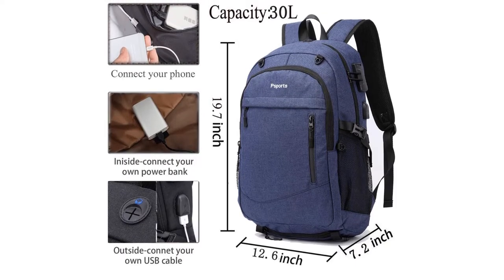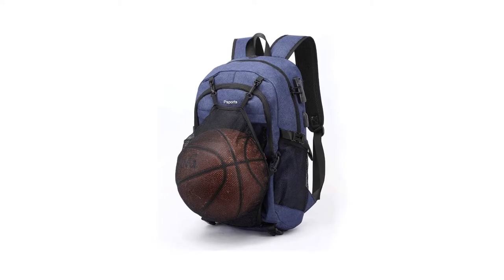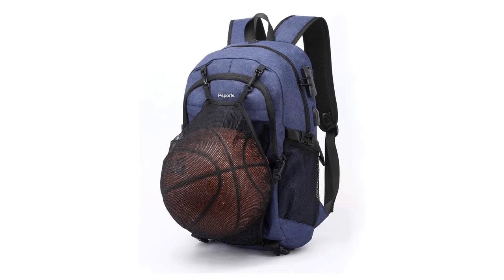Pros: USB port, headphone port, and lots of space. Cons: quite large.